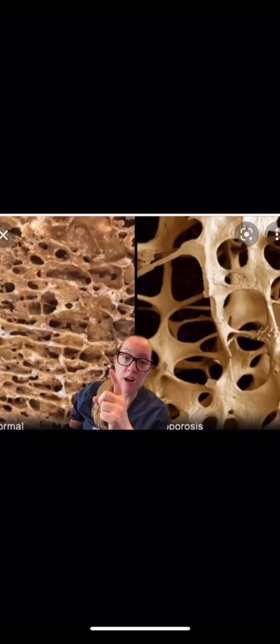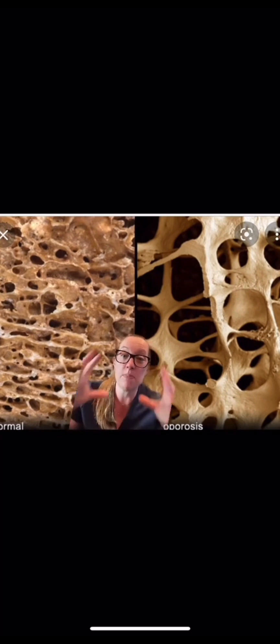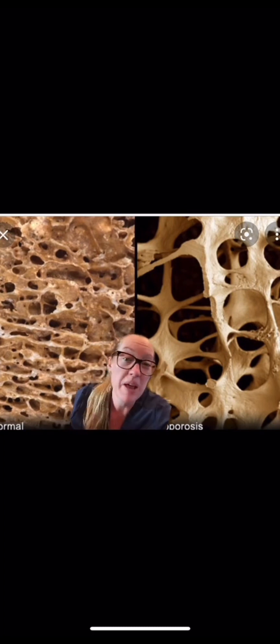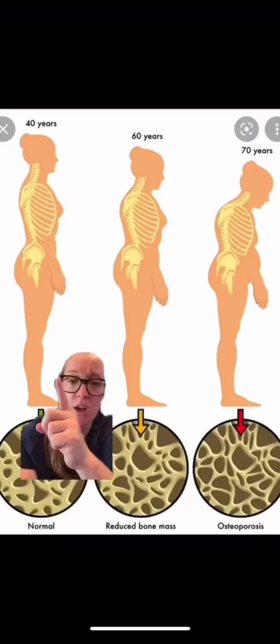Normal bone has this type of structure, and osteoporotic or soft bone has this type of structure. What happened in this patient is she had really soft bones due to the risk factors we mentioned, and she coughed — and boom — her vertebrae, which is supposed to be a square, squished just from the impact of her coughing. Totally crazy, but it happens all the time. With a diagnosis of osteoporosis and a compression fracture, this patient is now 10 times more likely to develop a new compression fracture.